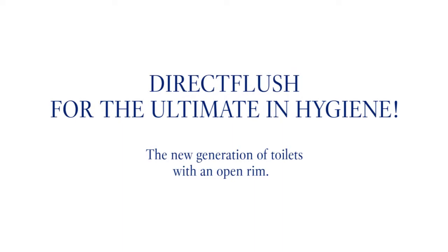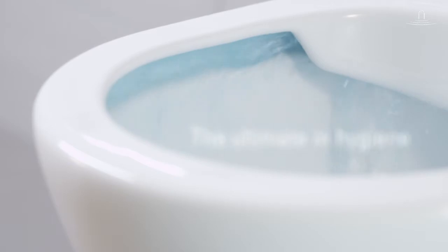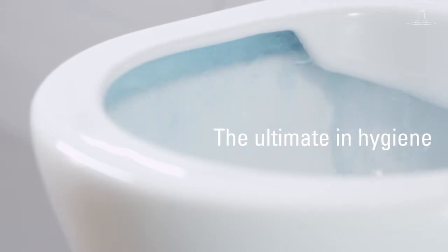Innovation is synonymous with Villlois & Boch. Discover the new generation of Villlois & Boch toilets with an open rim. Direct flush for the ultimate in hygiene.